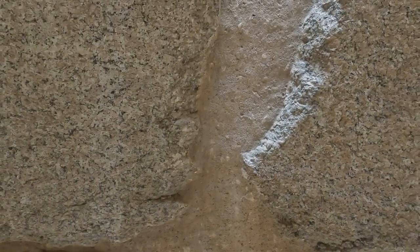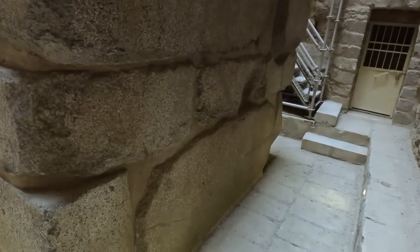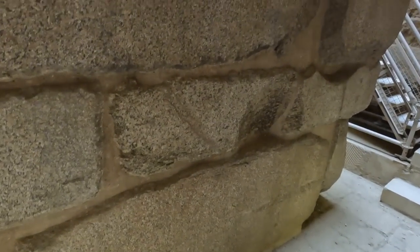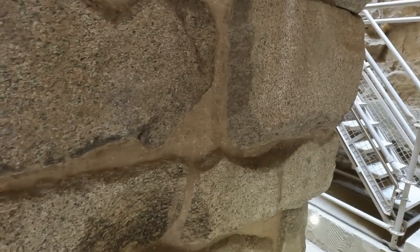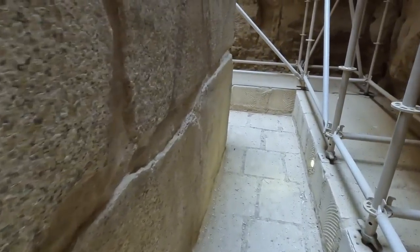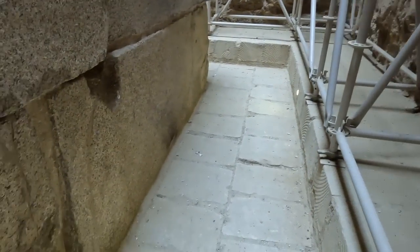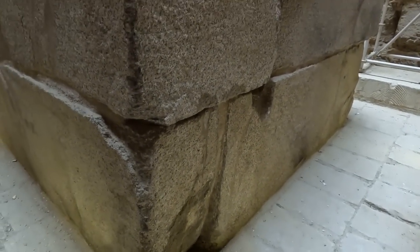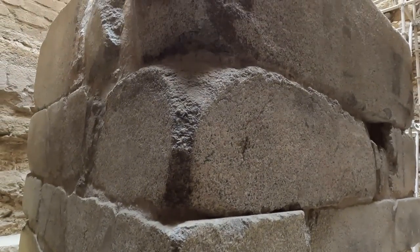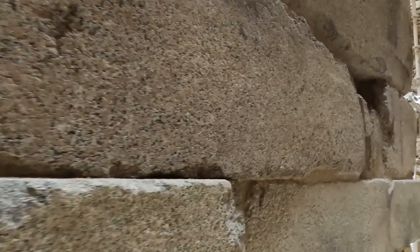I'm actually looking to see if I can distinguish between the modern restorations, but this actually looks like the mortar that is very similar to what we've seen in all the other structures. The plug mechanism implies that this container was intended to be plugged and opened. And you're certainly not squeezing a body down through that little plug.